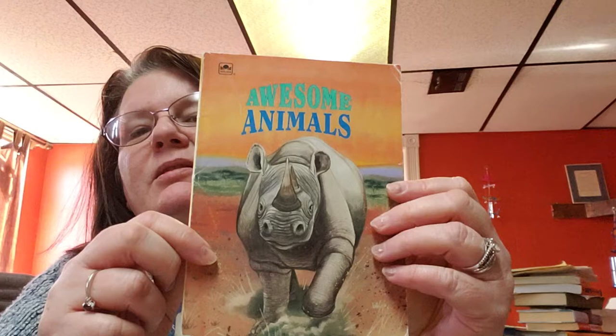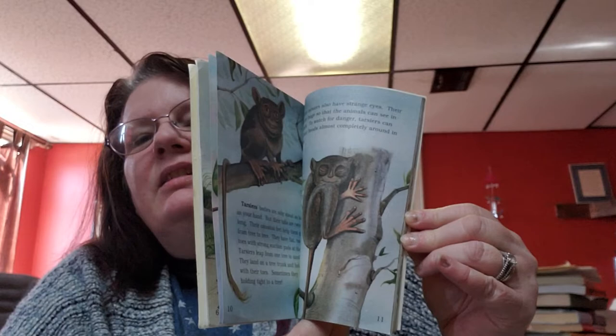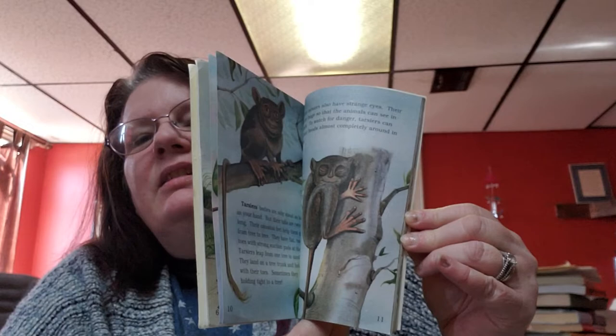The books of the day are: Awesome Animals by Gina Ingolia, 1992. This is what the book looks like. These are 20 cents a piece — really cute books.